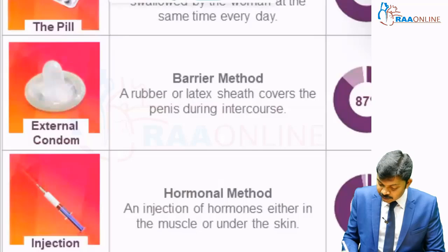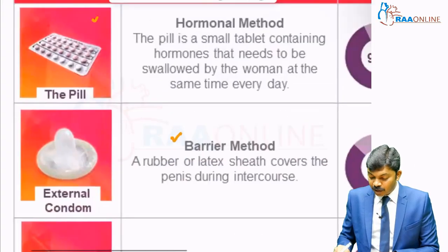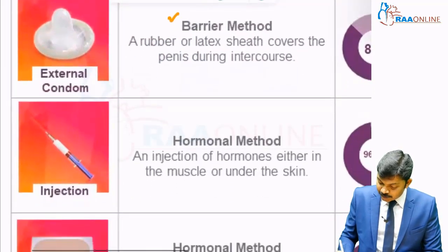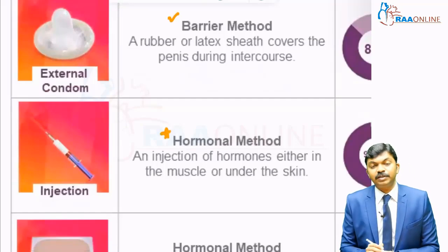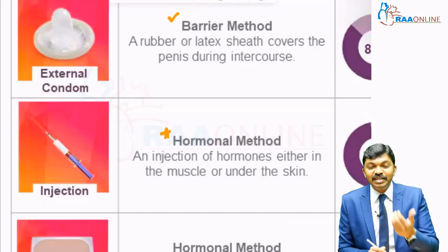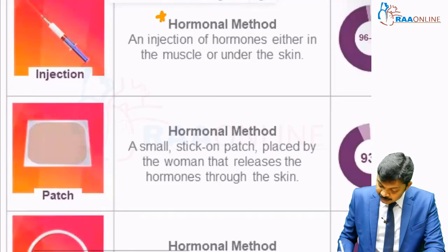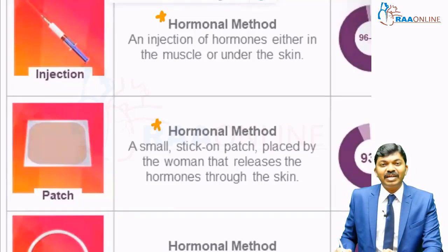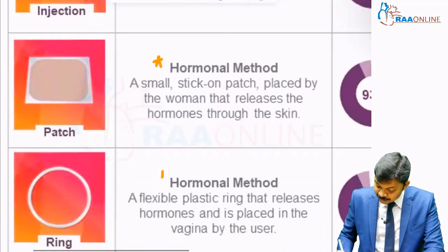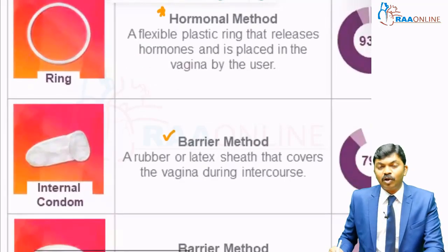The second method is external condoms — this comes under the barrier method. The third method is hormonal, but this time the hormone is given as an injection: injectable hormones. Number four is again a hormonal method, but the hormone is given as a patch or sticker. Five is again a hormonal method, like a ring. Six is a barrier method: internal condoms.